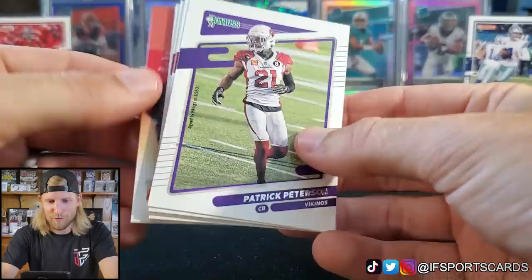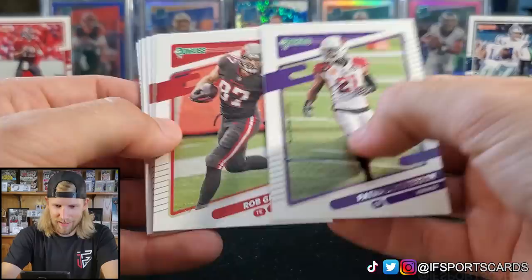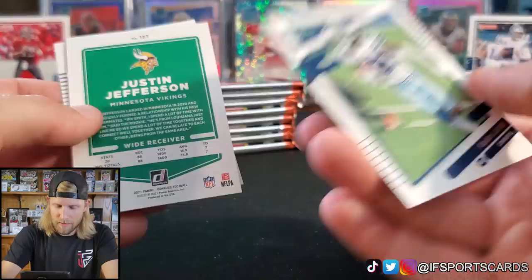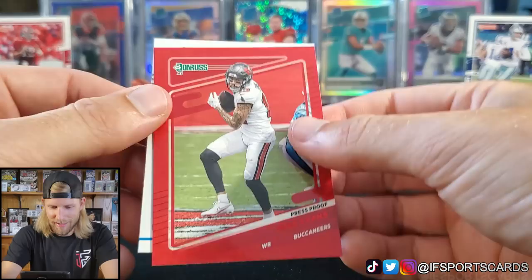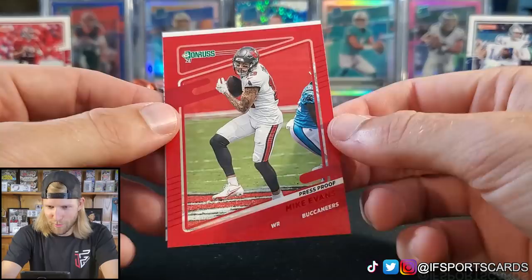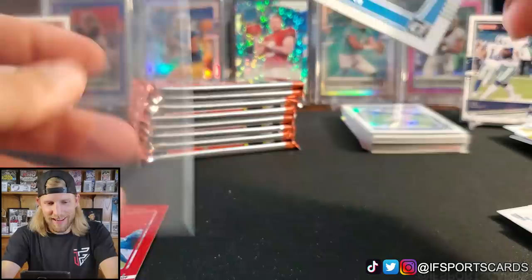I got confused why this card was purple thinking it might be numbered, but he's a Viking — that's why. Gronk, Drew Brees, Tyler Boyd, CeeDee Lamb with his helmet on, Justin Jefferson — photo variation. I thought we didn't have a Rated Rookie in this pack! Mike Evans red Press Proof — we didn't get a single one of those in the last blaster. And a JC Horn Rated Rookie.